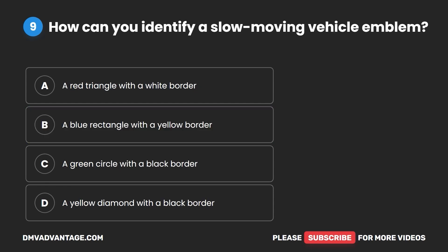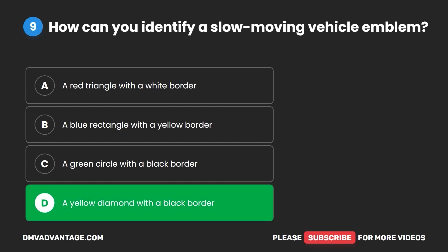Question nine. How can you identify a slow-moving vehicle emblem? A. A red triangle with a white border. B. A blue rectangle with a yellow border. C. A green circle with a black border. D. A yellow diamond with a black border. The correct answer is D: a yellow diamond with a black border.